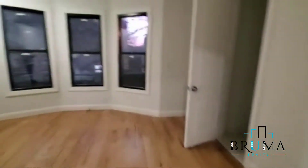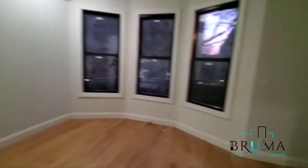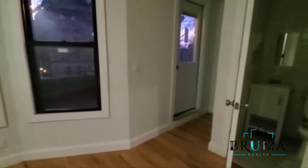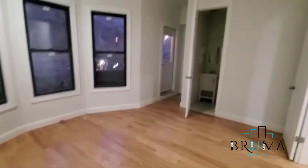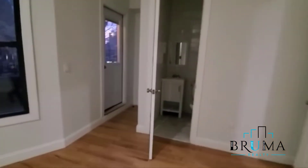Right there's the kitchen, and this is bedroom number one. This bedroom has two bonuses.